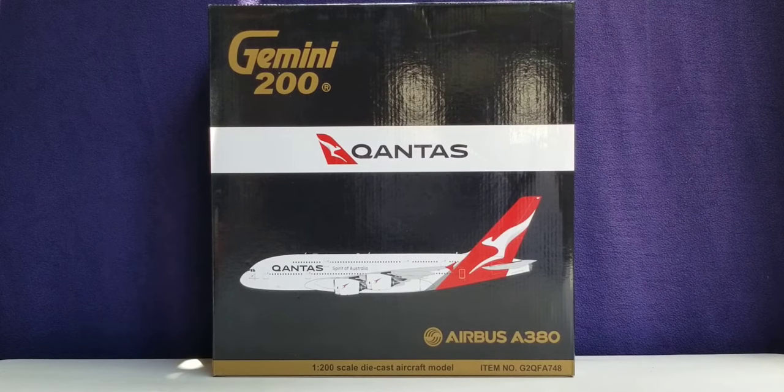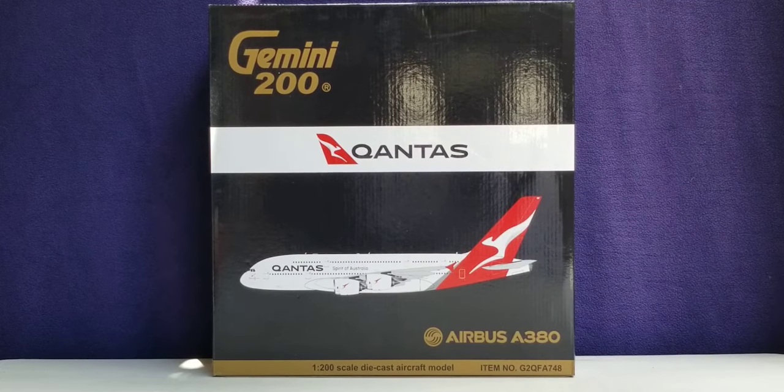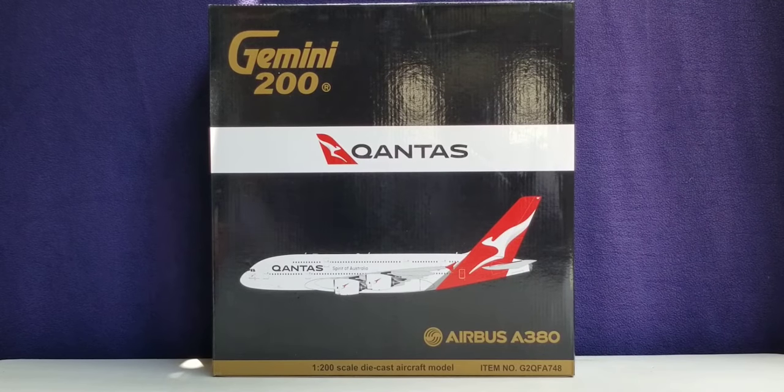However, these aircraft have been grounded until 2023 at the earliest. Also, as of June 2021, or at the time of this video review posting, Qantas currently operates as a certified four-star airline carrier according to the international airline review firm Skytrax Magazine.